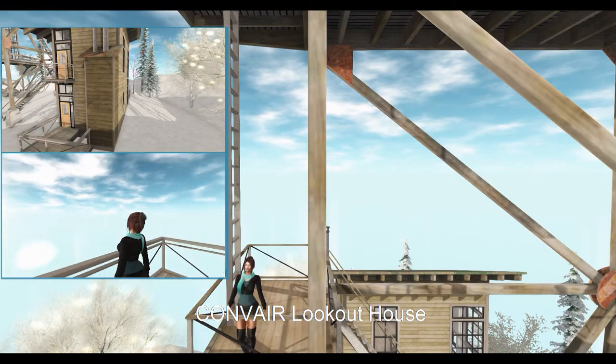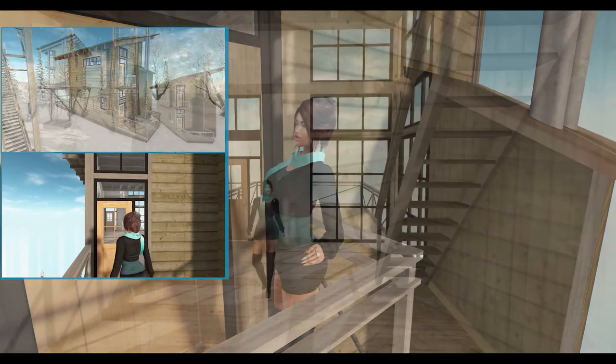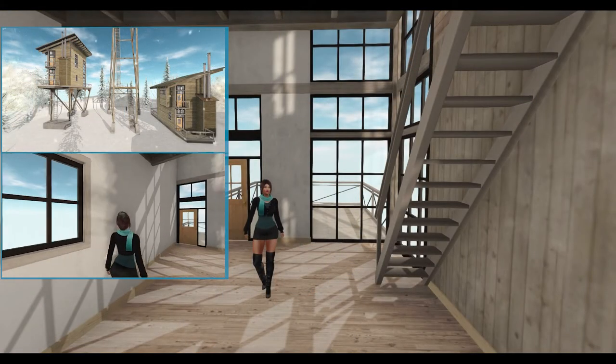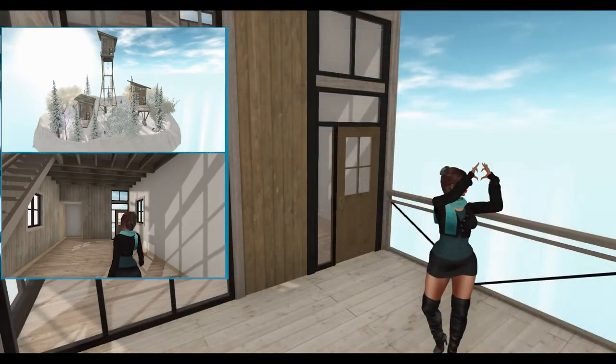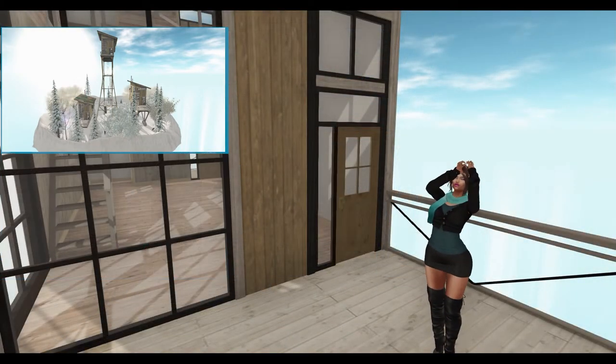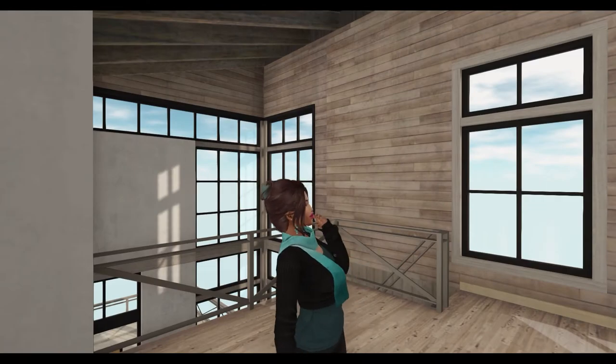Next from Convair, we have the Lookout House. This build comes in three variations: one without a tower at 115 land impact, one with a short tower at 127 land impact, and one with a tower at 187 land impact.